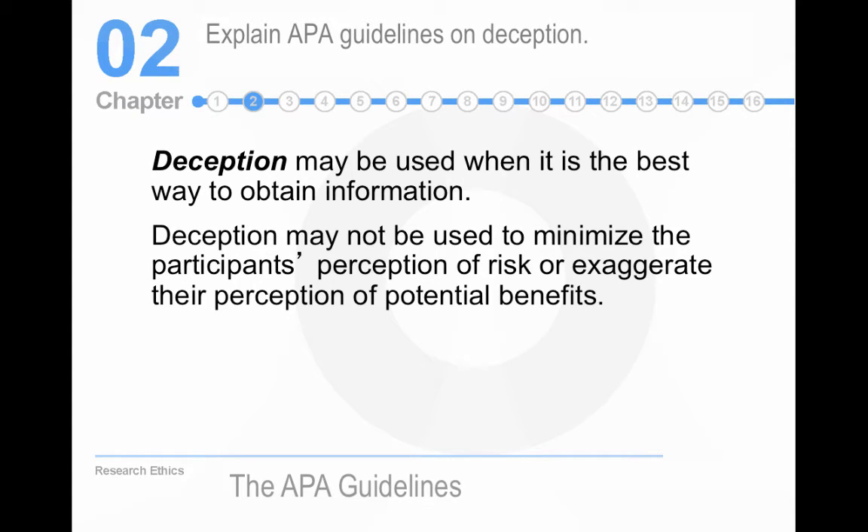Let's talk about deception. Deception is really difficult because it inherently violates the principle of informed consent. You can't inform people that you're going to deceive them and then tell them to act naturally. They think the study is about one thing; it's really about something else. It's a violation of informed consent. The other problem is it really poisons the subject pool, because as soon as a person has been in a study where they're deceived, they begin to look for deception in all the studies they're a part of — and most studies don't have deception.